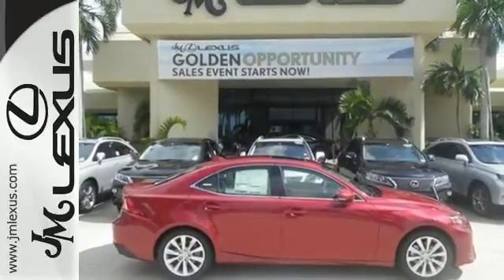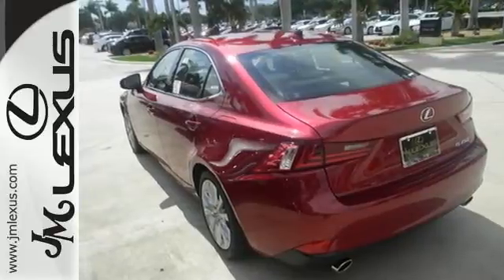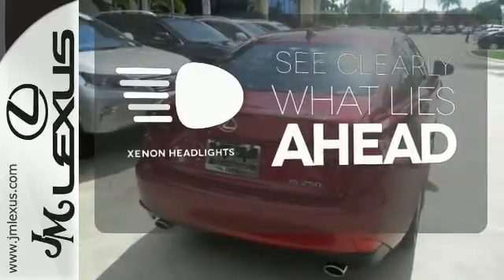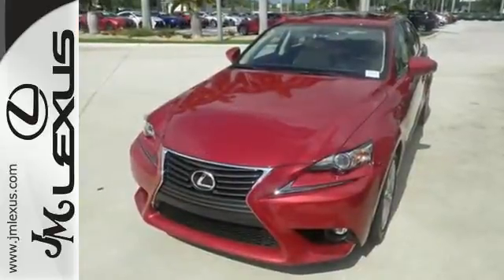Ten standard airbags, power front seats, and high-intensity discharge headlamps keep you comfortable and in control every moment. Let the sunshine and fresh air in with the sunroof. What lies ahead is much clearer with the xenon headlights. Accelerate toward new horizons behind the wheel of this Lexus IS.